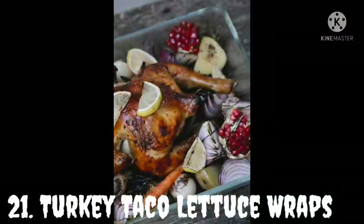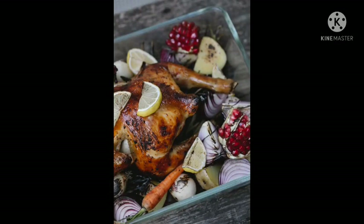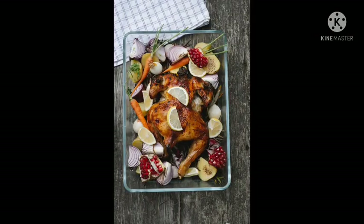Turkey Taco Lettuce Wraps. These turkey taco lettuce wraps make your weeknight perfect and healthy. They are full of delicious flavors from ground turkey, delicious spices, and all your favorite Mexican toppings. These maintain your health as they contain a low carb of only 7 grams and are full of high proteins.